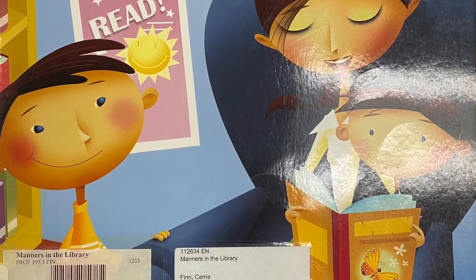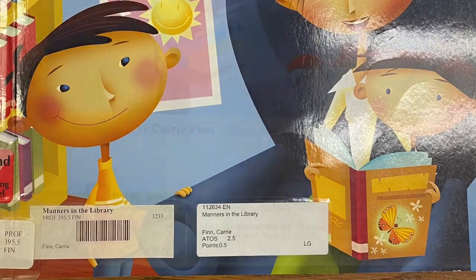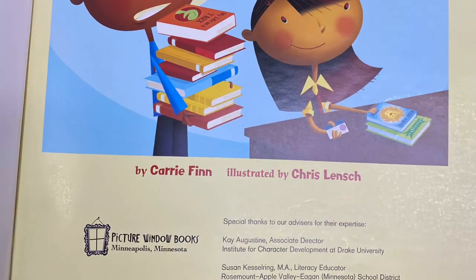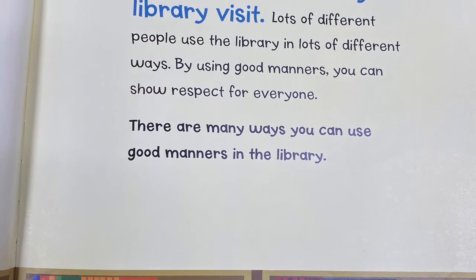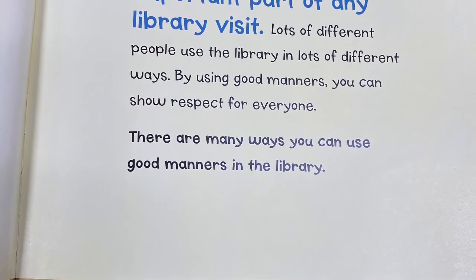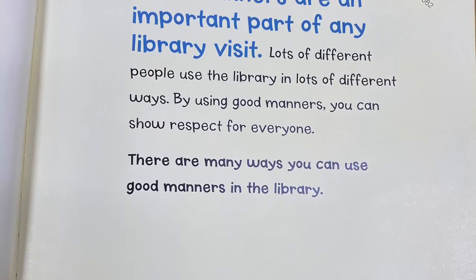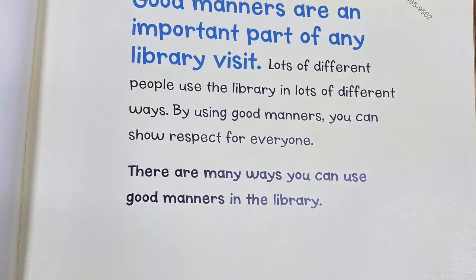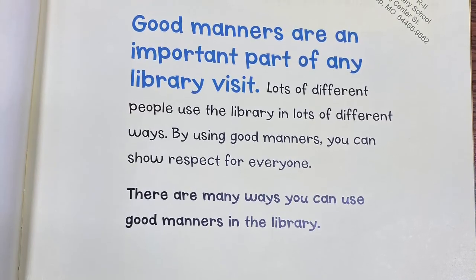Manners in the Library by Carrie Finn, illustrated by Chris Lynch. Good manners are an important part of any library visit. Lots of different people use the library in lots of different ways. By using good manners, you can show respect for everyone. There are many ways to use good manners in the library.